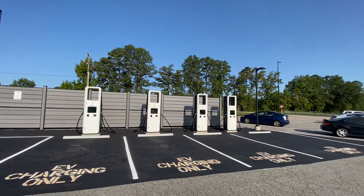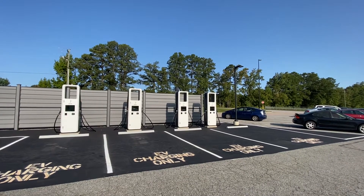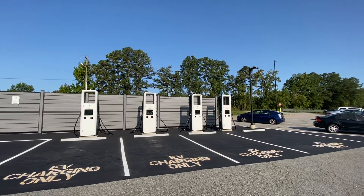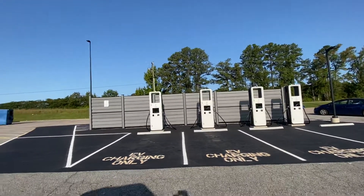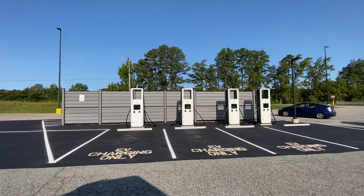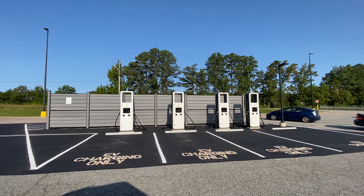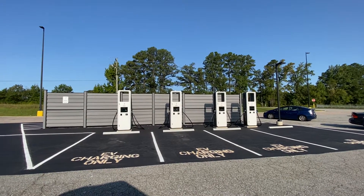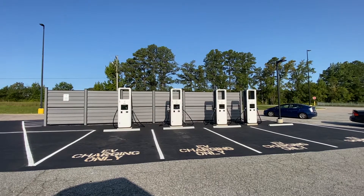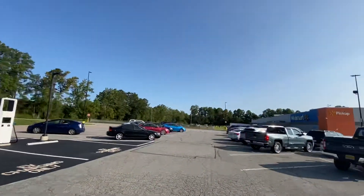Either way, I don't expect that this will be in use that much for a few years at least. But this is the major waypoint between a charger down in North Carolina, almost to Raleigh, and the one up in Richmond. So if you're traveling up and down I-95 and you've got a range that's less than 200 miles, this is a good one to know about. It's right off of the interstate at the Walmart.